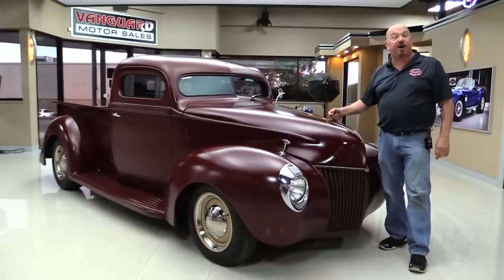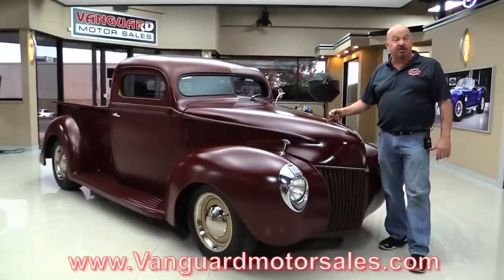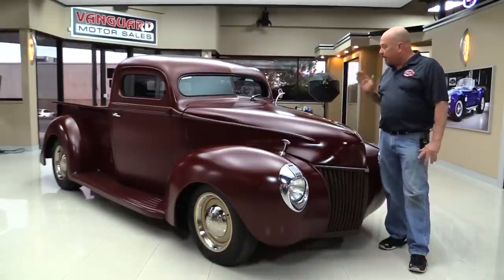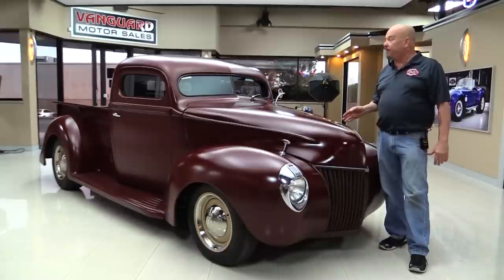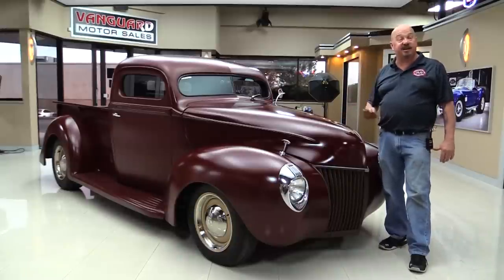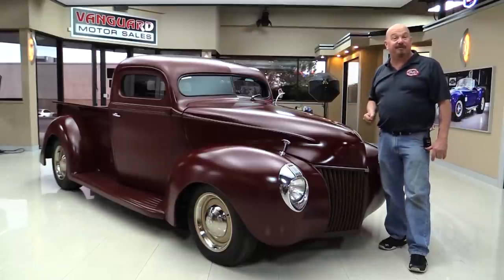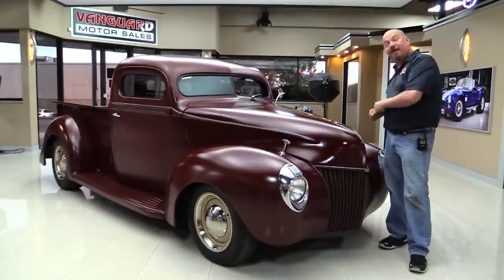If you want to check out about a hundred pictures of her, go to our website at VanguardMotorSales.com. We'll get it up on the lift so you can check out the underside. We're gonna pop the hood, take a look at that 350, look at that custom interior. We're gonna show you everything you need to see so you can make a great decision on your rat rod pickup truck investment. So come on up and we'll fire it up.